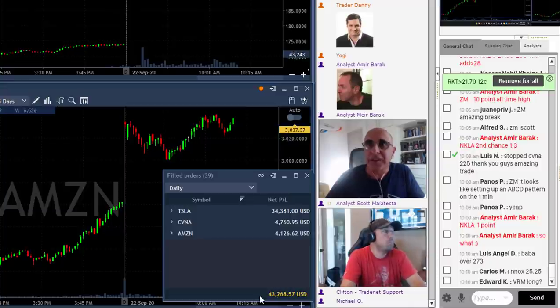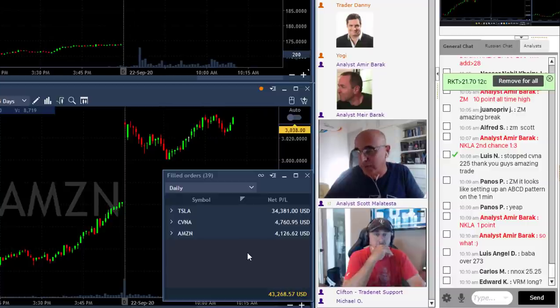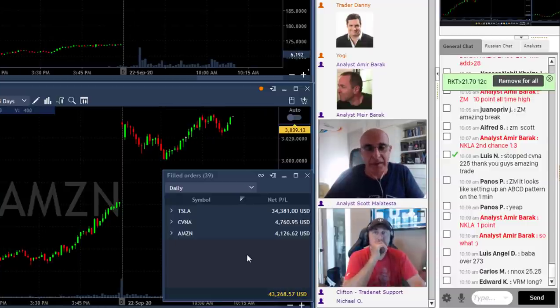I'm still riding CVNA and Amazon, so I'm going to take off early today. 30 minutes of trading was quite enough for me because I'm flying in a few hours back to Berlin, so I need to pick my things up. I just want to quickly go through my trades.